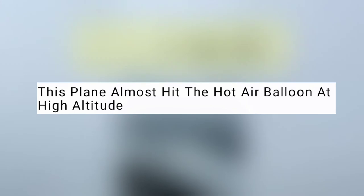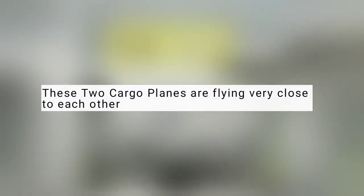This plane almost hit a hot air balloon at high altitude. These two cargo planes are flying very close to each other.